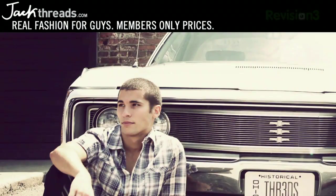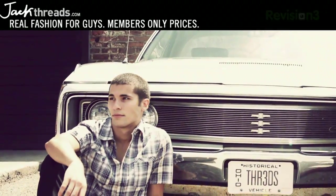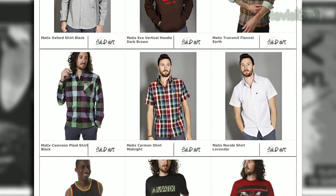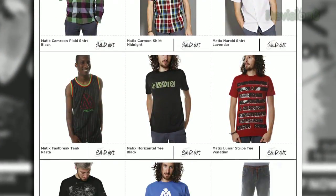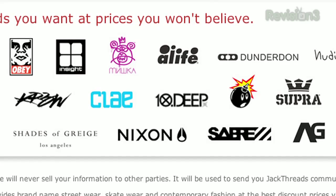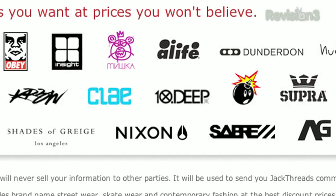We all know that most guys hate shopping for clothes. You gotta leave the house, go to the store, and look all over the place to find one or two things that are cool. Luckily, that era is over now that there's Jackthreads. Jackthreads is a members-only online shopping club that does the dirty work for you and saves you a boatload of cash. Each day, Jackthreads serves up the hottest new indie brands at huge discount prices.